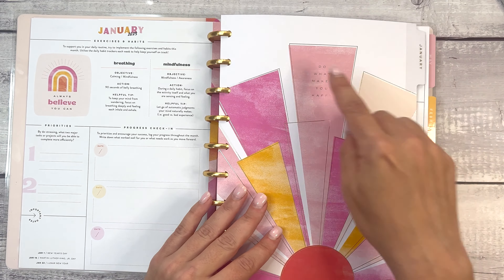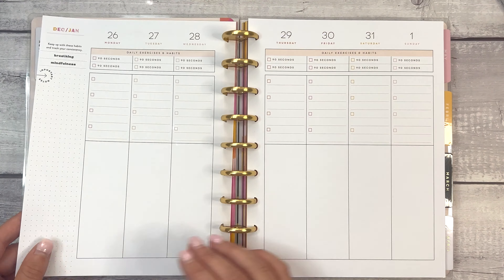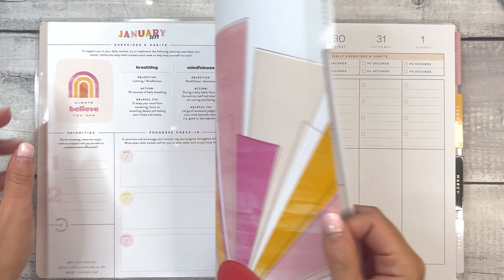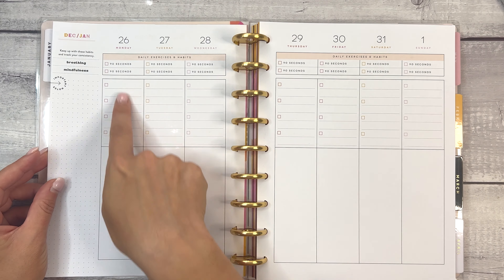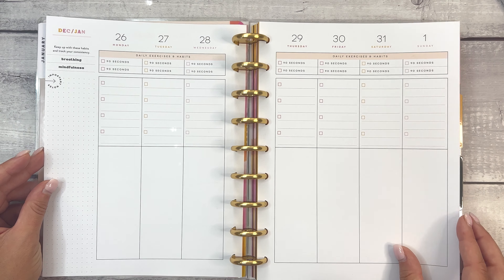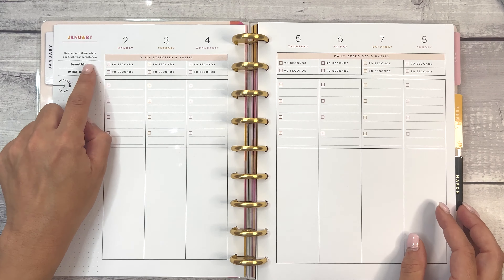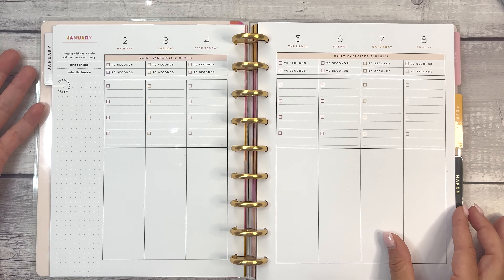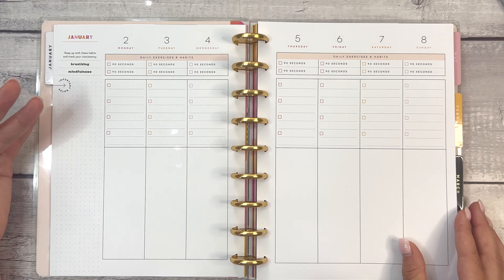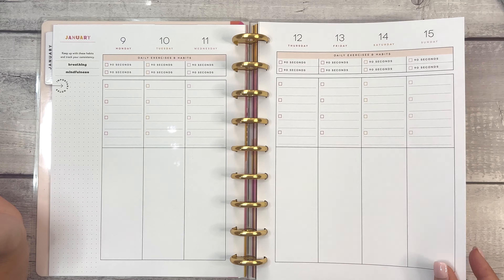The January divider says 'do what makes you happy' with a bright sunshine. And this is what the weekly is going to look like. The daily exercises and habits are listed at the top of each week with a checklist and an open box, so the focus is breathing and mindfulness, 90 seconds each day. You could also put in your own — if you wanted to cover these up with small skinny box stickers, you could choose a different daily exercise and habit and use this as your regular planner. So if you love the colors and everything but maybe you breathe enough and you're mindful enough, you can adjust and customize it a little bit.